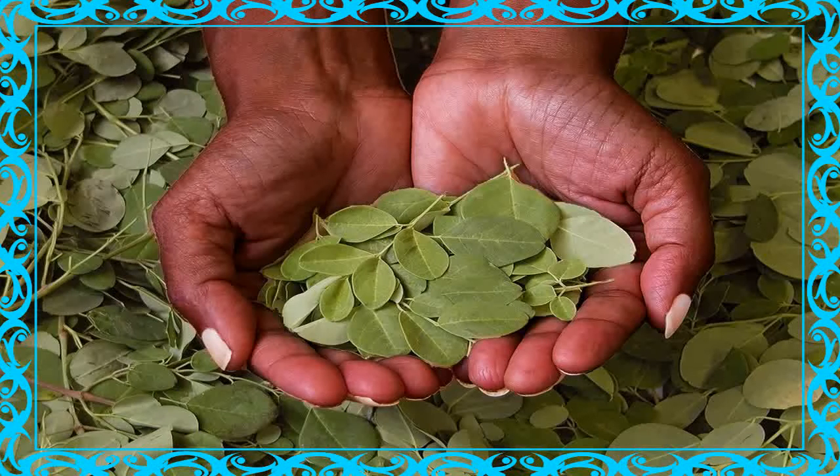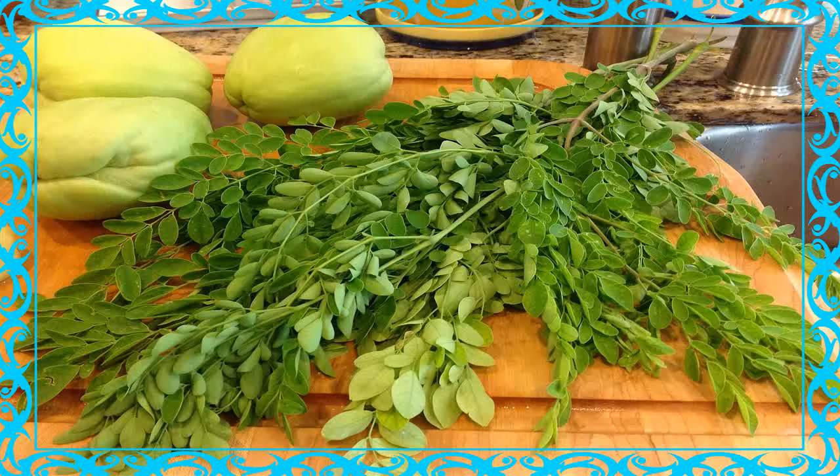Moringa plant is beginning to gain more popularity as a new superfood for its highly nutritious profile and powerful anti-inflammatory, antioxidant, and tissue protective properties among many other health benefits.